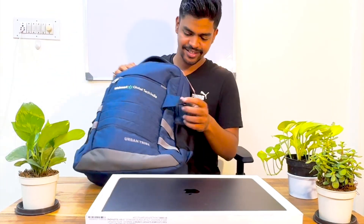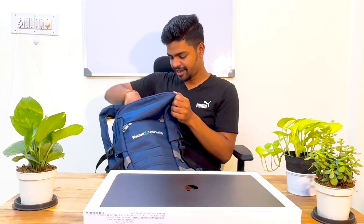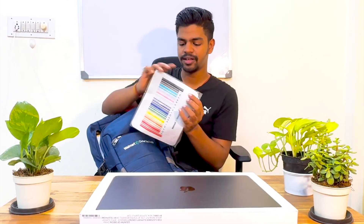Apart from the MacBook, I got a welcome kit bag. Let's see what's inside this bag. First, I got a Walmart notepad, then there is a Walmart Global Tech India pen, and after that there is a very famous book about the founder of Walmart, Sam Walton.